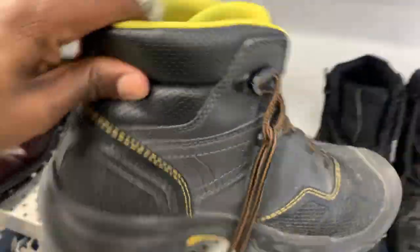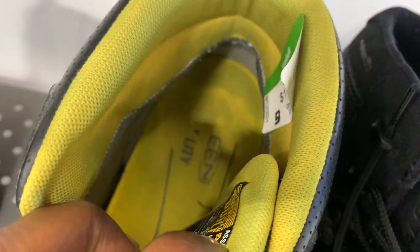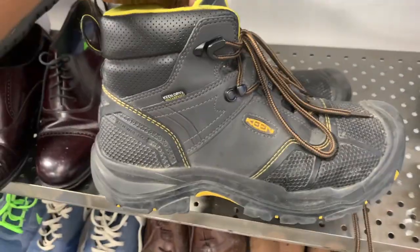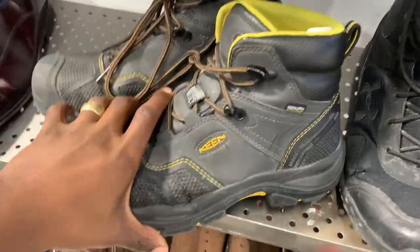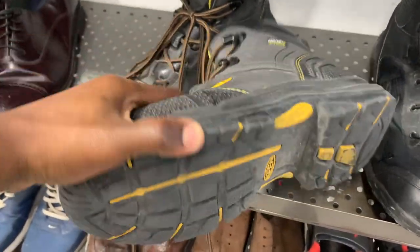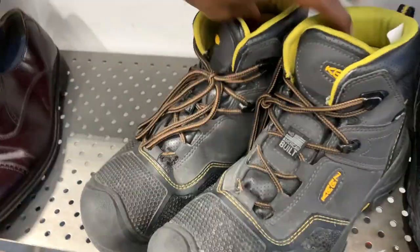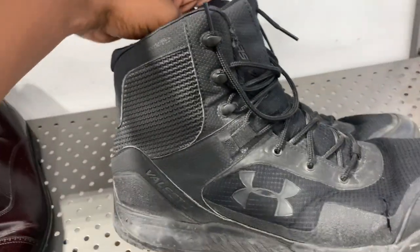Next, grabbed this pair of Keen hiking boots — I believe these are called the Logandale model. I've sold these maybe five or six times in the past so I'm pretty familiar with them. These usually bring in about 50 to 60 bucks in this condition. I've sold them for well over 100 but those were in much better condition. These aren't in terrible shape — I'll still clean them up to get at least 60 bucks for those.